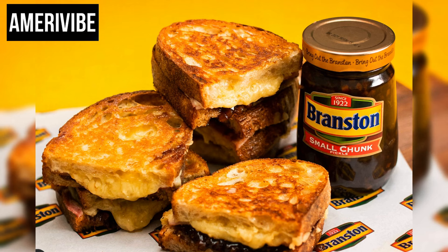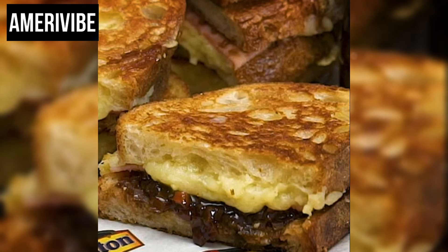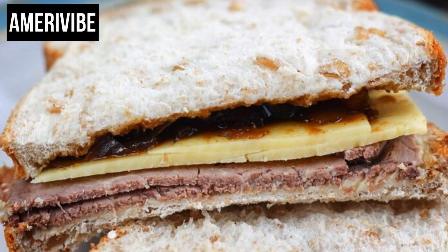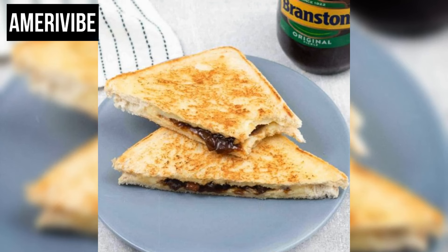The cheese and pickle sandwich became popular in the UK due to its ease of preparation and the availability of ingredients, commonly packed in school lunches or enjoyed as a quick snack. Its introduction to the US in the 1970s came as Americans developed a taste for more international flavors and easy-to-make, hearty sandwiches. Nutritionally, this sandwich provides a good amount of protein and calcium from the cheese, along with fiber and vitamins from the pickles. However, it can be high in sodium depending on the type of pickles used. To make a healthier version, one can opt for reduced-fat cheese and low-sodium pickles.